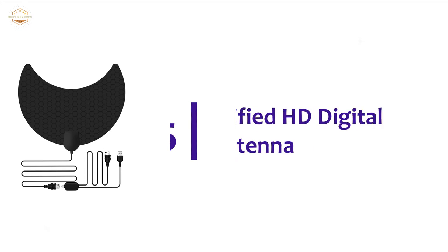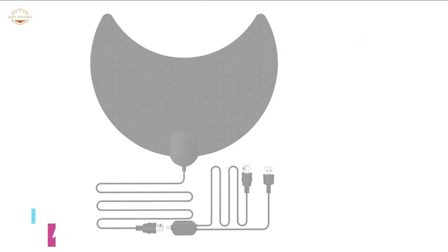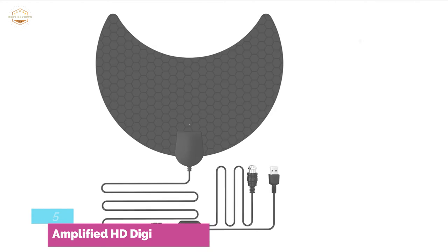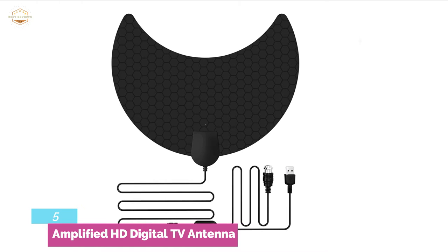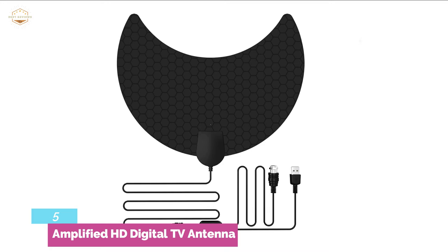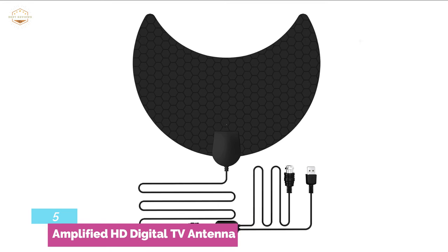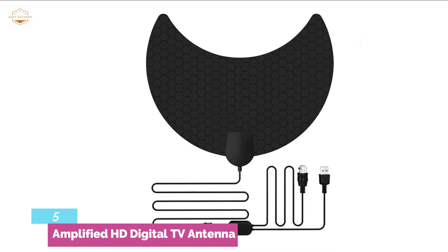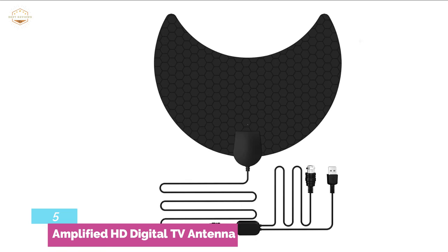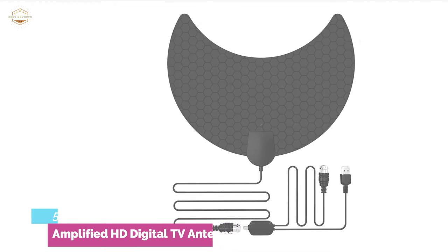Starting our list at number 5: Amplified HD Digital TV Antenna. With a fast and productive chip, it increases reception range and image quality. It offers a quick and simple setup that scans for channels using the TV channel search in the TV's setup menu. It is easily possible to change the scan type to air or antenna. You can also enjoy free local channels. To set up this antenna, place it in an area with good reception, then connect it directly to an HDTV with HD tuners, or through a set-top box for TVs without HD tuners. Overall, you will get a high quality and strong signal even at less cost.